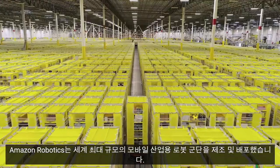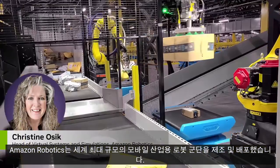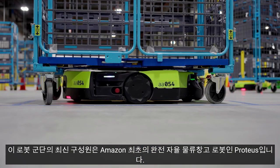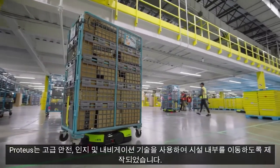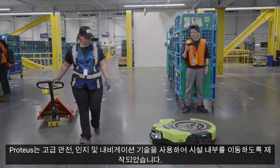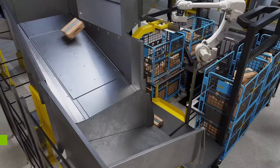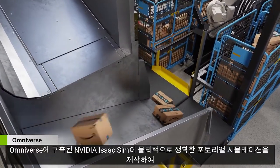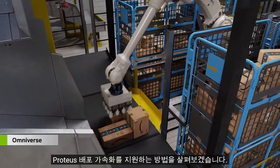Amazon Robotics has manufactured and deployed the largest fleet of mobile industrial robots in the world. The newest member of this robotic fleet is Proteus, Amazon's first fully autonomous warehouse robot. Proteus is built to move through our facilities using advanced safety, perception, and navigation technology. Let's see how NVIDIA Isaac Sim, built on Omniverse, is creating physically accurate, photo-real simulations to help accelerate Proteus deployments.